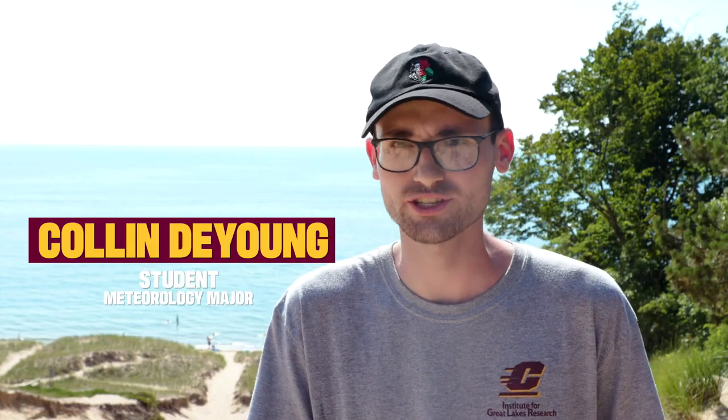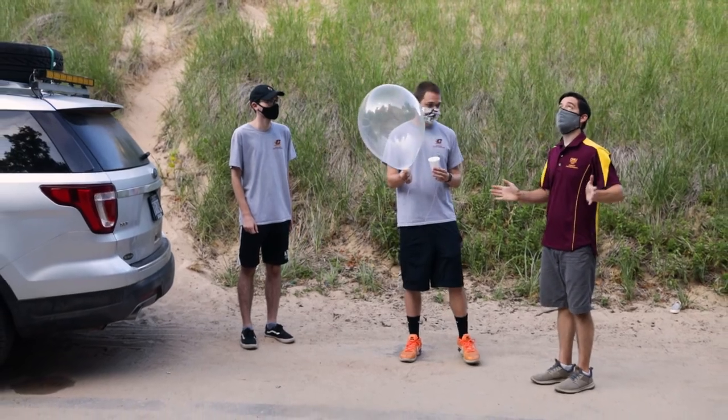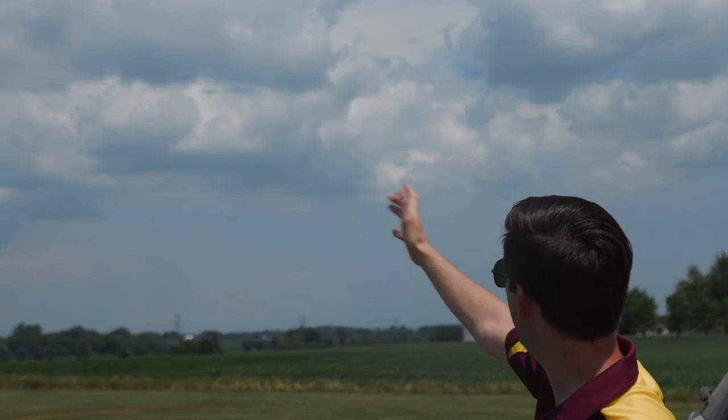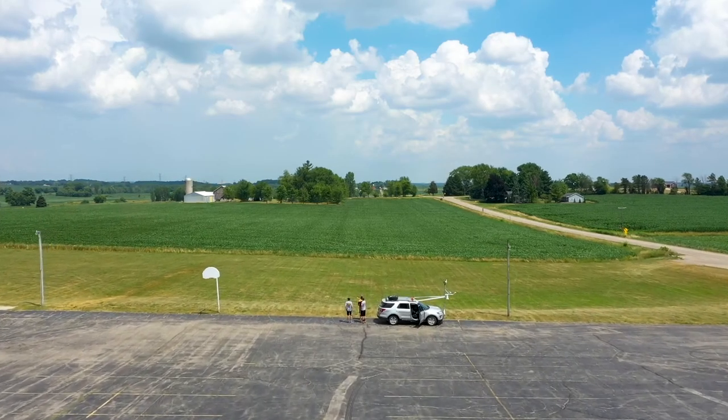When I came to the program at CMU, I knew there would be lectures and classroom work, but actually getting out in the field is very nice. Being able to see the results of what we're studying in real time — looking at the clouds, looking at some of the storms that develop — has definitely been a very positive experience for me.